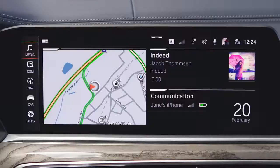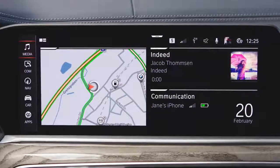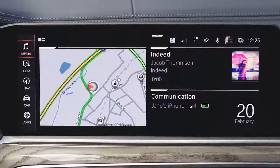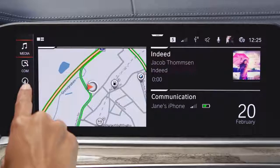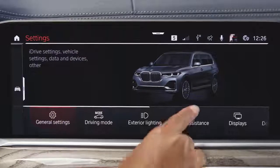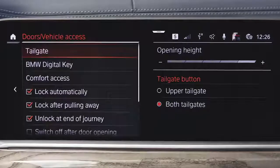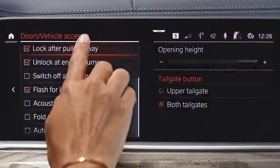With the following setting in the iDrive menu, the vehicle will switch to rest state only after stopping the engine, once the driver opens the front door to leave the vehicle. Go to Car, select Settings, go to Doors & Vehicle Access, and select Switch off after door opening.